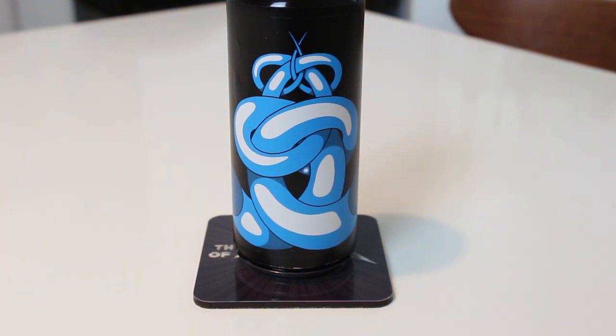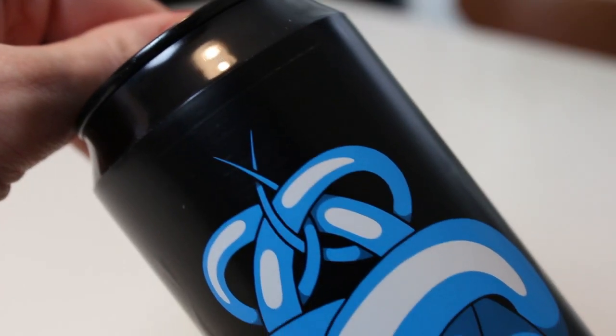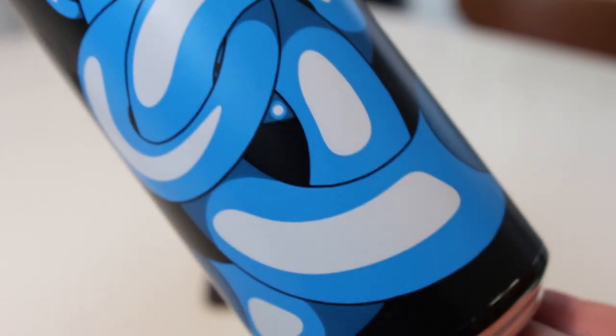I think it's the first time I ever see a canned barrel-aged beer from Omni Pollo. It's a 540ml can of 12% barrel-aged coconut vanilla hazelnut imperial stout. They usually don't have too much info on the cans themselves, but it's aged in a blend of Will It Bourbon Barrels, Will It Rye Barrels, Buffalo Trace Bourbon Barrels, and Buffalo Trace Rye Barrels.